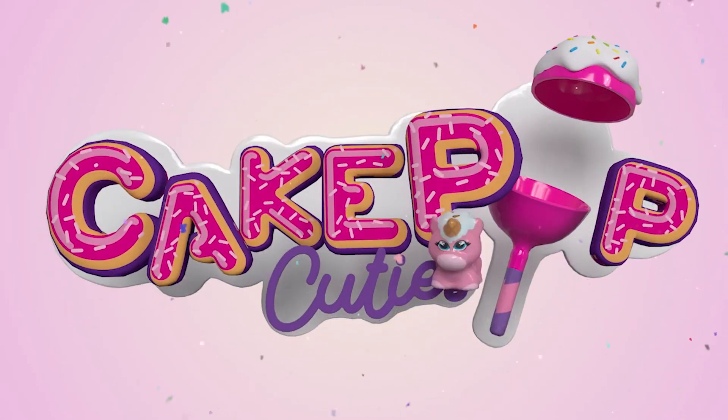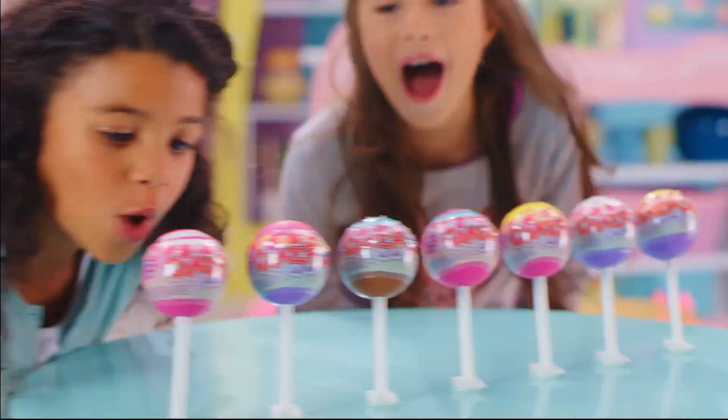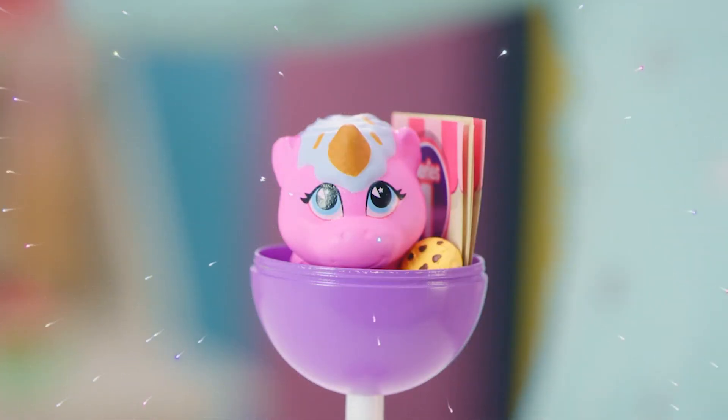Cake Pop Cuties! Puffy Dough Rise! Cake Pop Cuties! We need a surprise! Discover the world of magical Cake Pops! Pop it open and reveal the sweet treats inside!